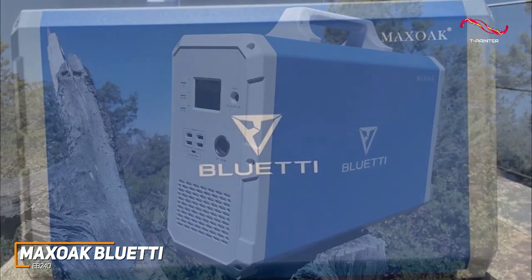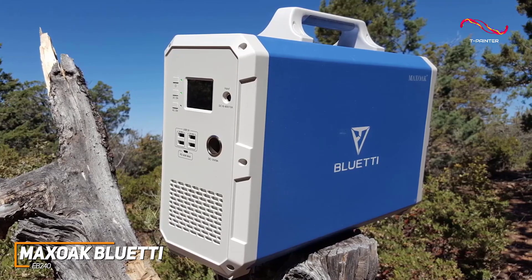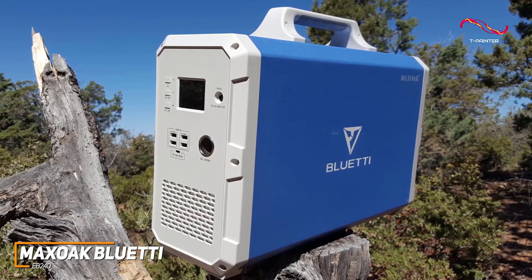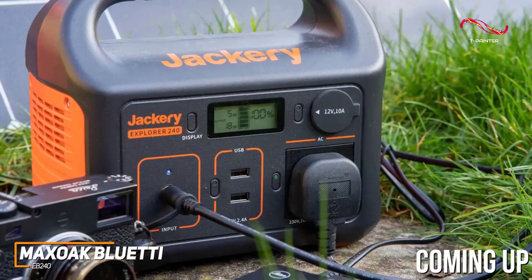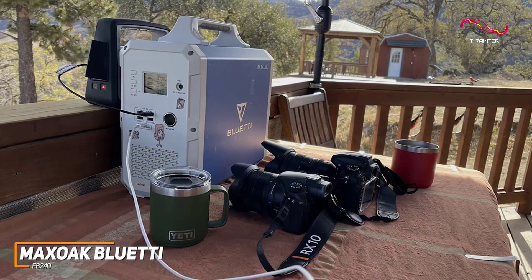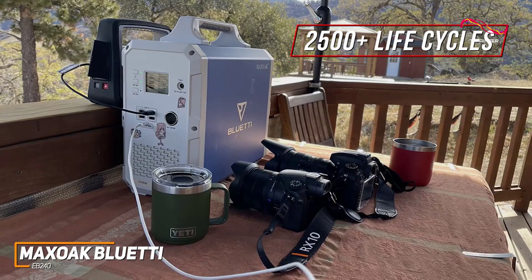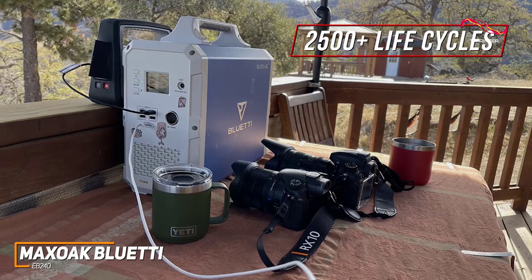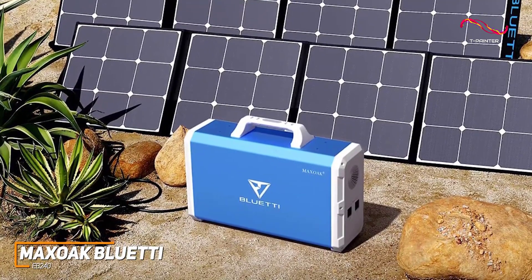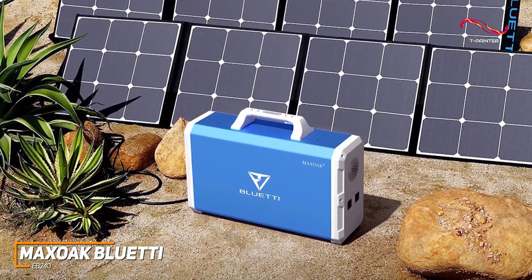Most people might just be looking for a solar generator that's easy to use, offers plenty of ports, and can reliably charge devices several times. The MaxOak Bluetti EB240 checks these boxes and is my choice as the best solar generator for most people in 2023. It's an impressive solar generator with a robust and rugged build, a port selection that can power various devices, and an impressive battery capacity. The generator has a sleek and sturdy design primarily made from durable aluminum, weighs roughly 50 pounds, and comes with a built-in handle.